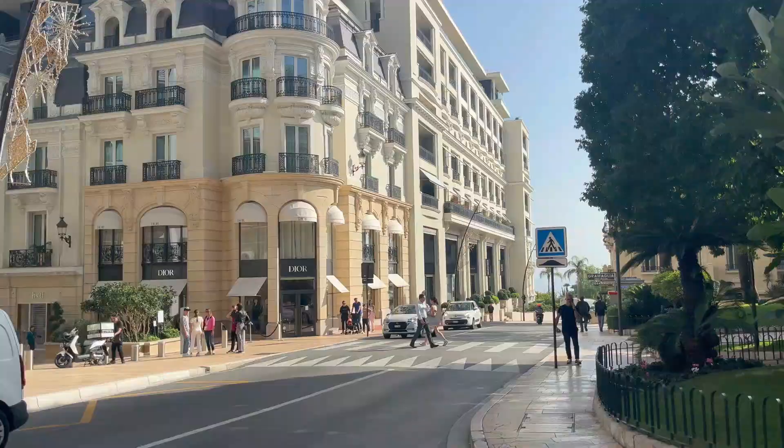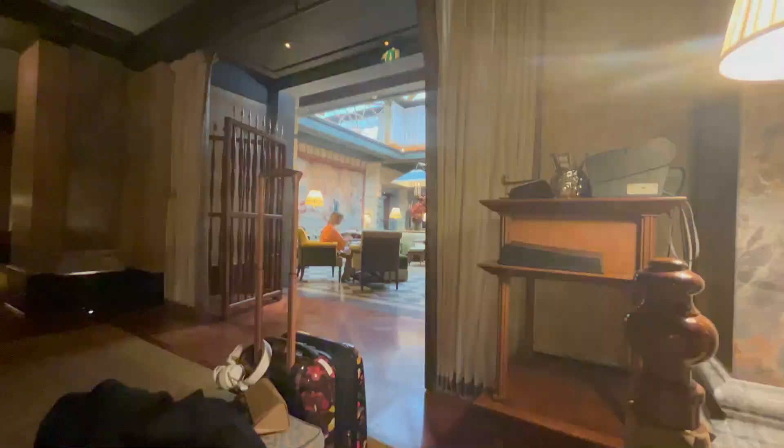Good morning guys, welcome back to my channel! Today I am just walking through the streets of Monaco on my way to one of the most expensive hotels in Monaco. I am staying at the Metropole with my family, which is why this is not a very budget-friendly video, but I just thought I'd take you with me so you can get a glimpse of what this hotel is actually like and whether it's worth it.